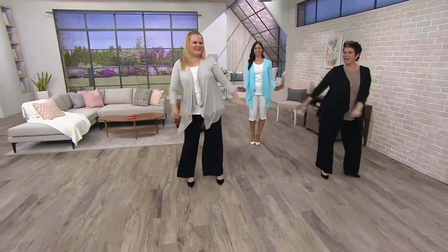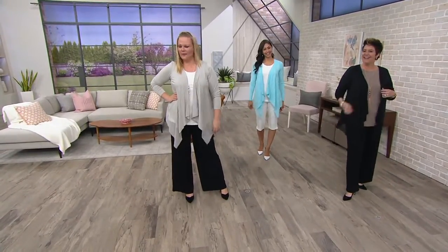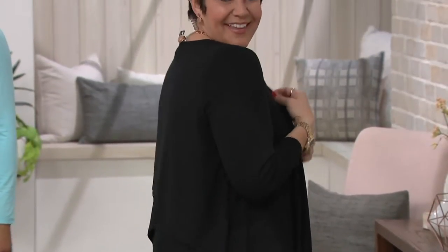Oh, we're flossing — flossing and flowing! If you are thinking about what your summer uniform is, if you're going to do a palazzo pant and this flowy top, you are going to be the most comfortable woman on the planet and you're also going to look so darn chic.